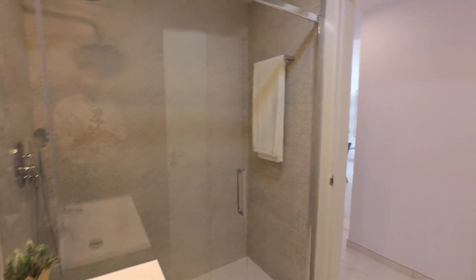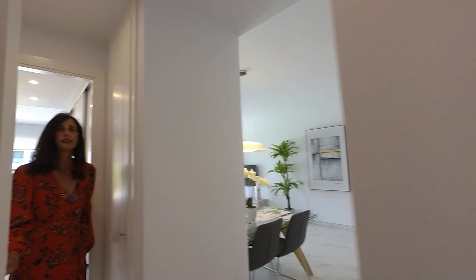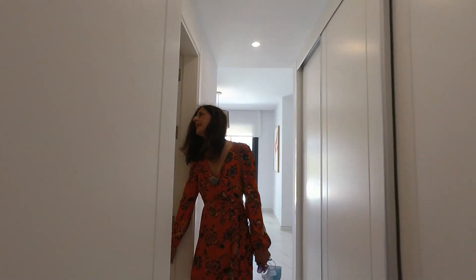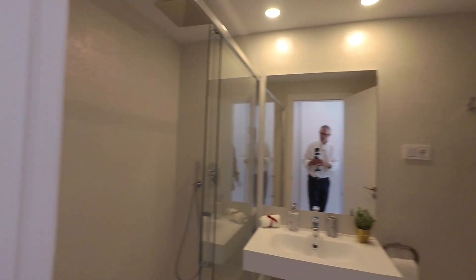This is the stairway area. Look around here at the main bedroom, or master bedroom. This could be a little storage area — very useful, you know, if you are coming for holidays. And here, another bathroom with a shower. This is a shower room.